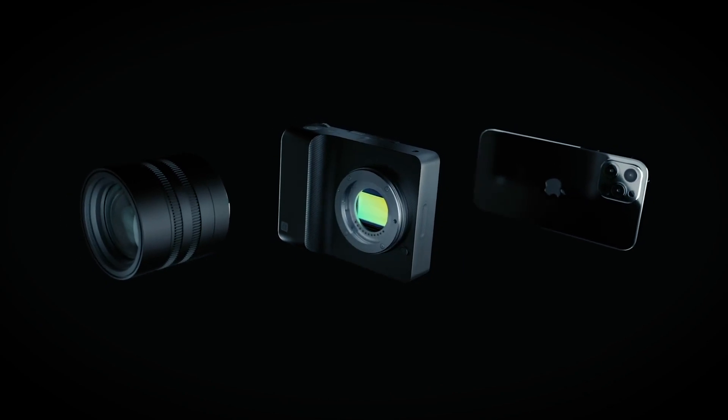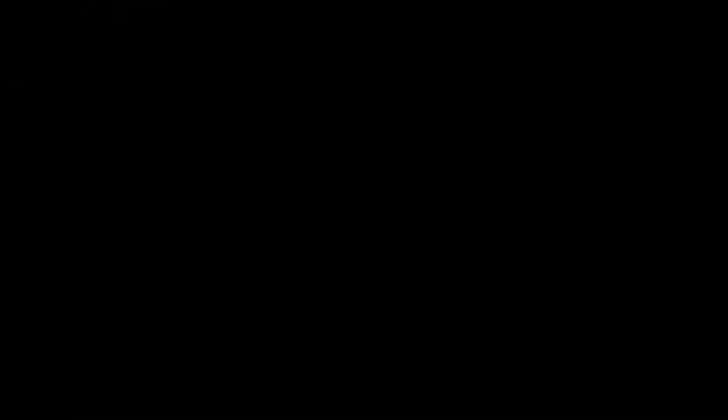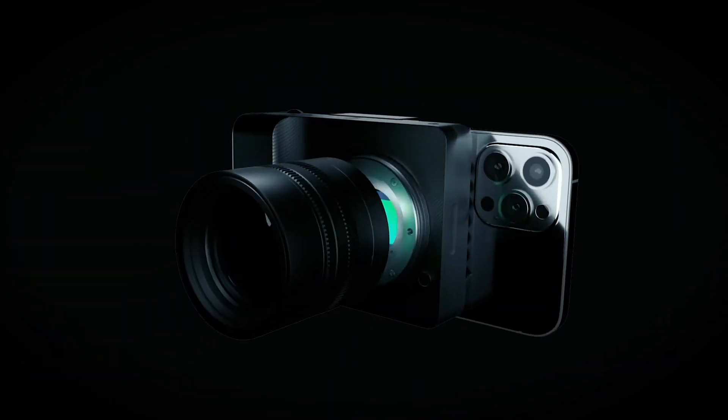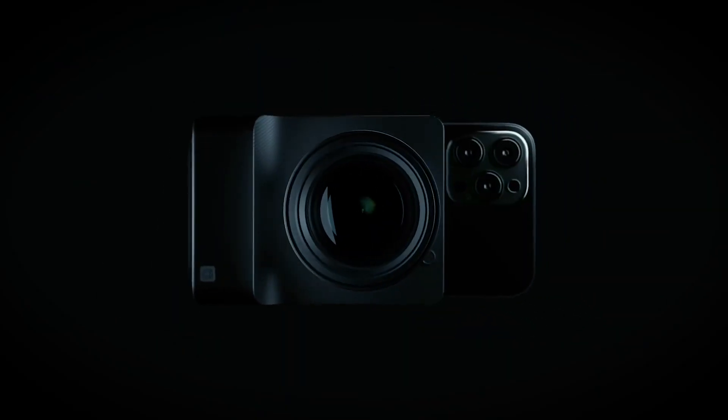So we thought, what if you could have both? That's why we made Alice. Alice brings together the flexibility of pro equipment with the intuitiveness and connectivity of your phone. Our solid aluminium frame attaches to most modern smartphones and holds Micro Four Thirds lenses, giving you access to a world of professional quality, control and choice.